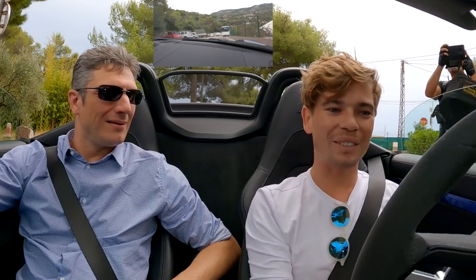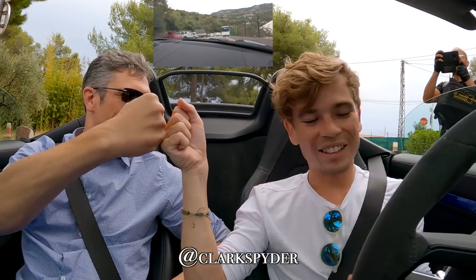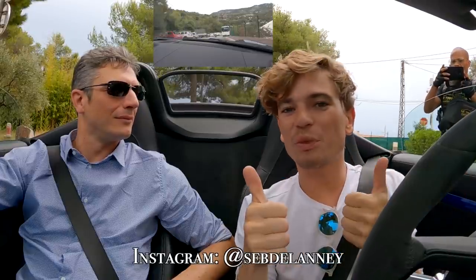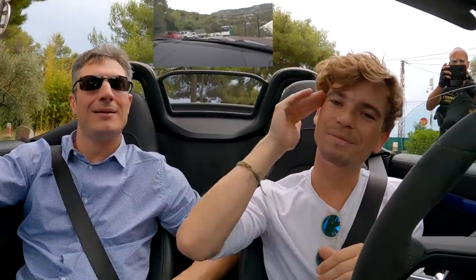Thank you so much for letting me drive it — another quick first impression drive. Thank you very much, Clark; I really enjoy doing these. If you guys are in the area and have any cars you'd like to feature on the channel, it's so fun going for a quick drive in the hills. Thanks for watching as always — subscribe if you haven't already, and we'll see each other very soon.